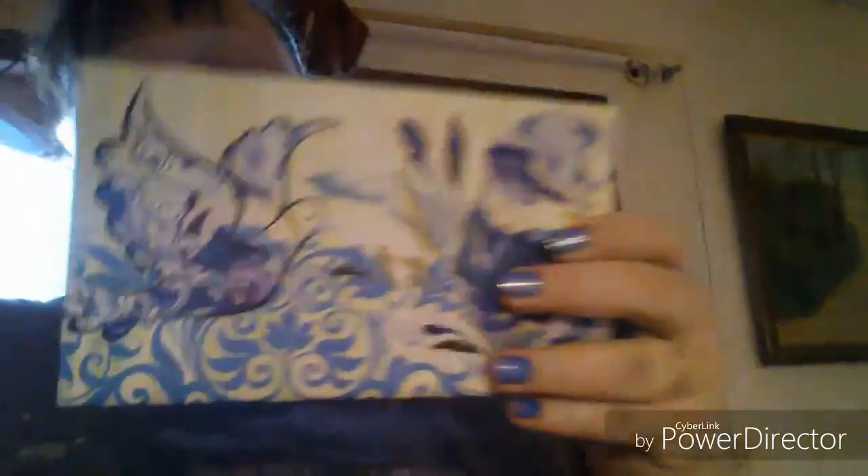I'll go ahead and show you the stuff I got at Dollar General. First thing I found was this box — I think this is so pretty, and it opens like this. It's just one of these little boxes and it was only a dollar. It's got a bird on the front and it's a really pretty blue that matches my fingernails.